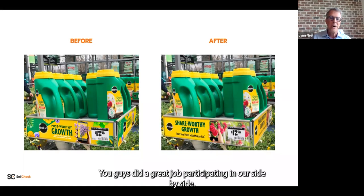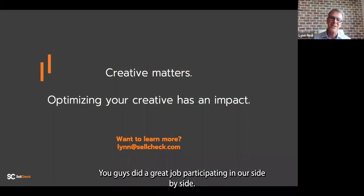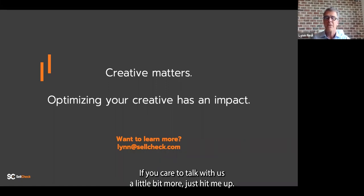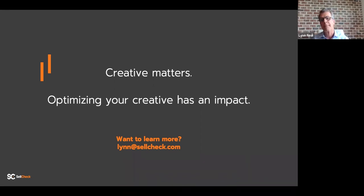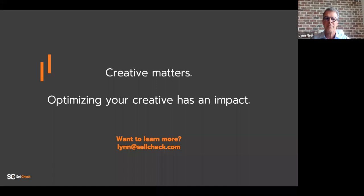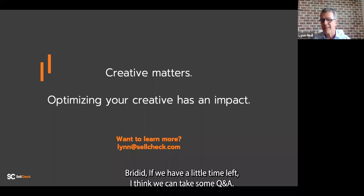You guys did a great job participating in our side-by-side. We do know that creative matters and optimizing it can make a real difference. If you care to talk with us more, reach out to Lynn at lynn@sellcheck.com. If we have a little time left, let's take some Q&A.